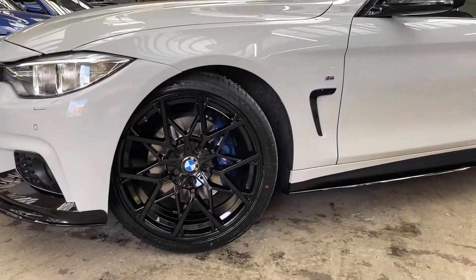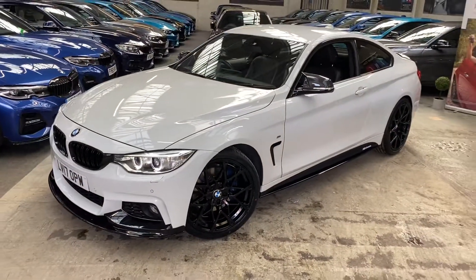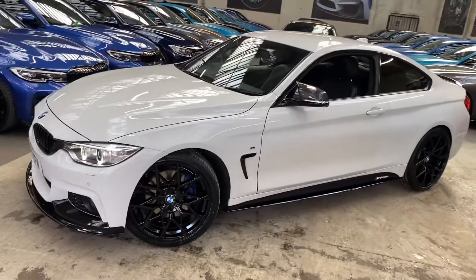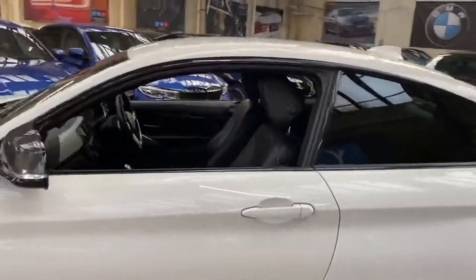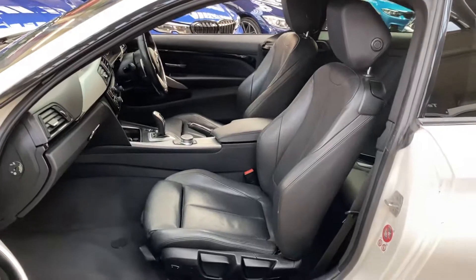Sitting behind the brand new 20-inch M Performance style alloys are the M Sport Plus brakes, part of the M Sport Plus package. We've also got the angel ironing xenon headlamps, carbon effect aero mirrors, gloss black sidebars, satin side vinyls, and M Performance decals, plus some protection glazing on the rear windows.